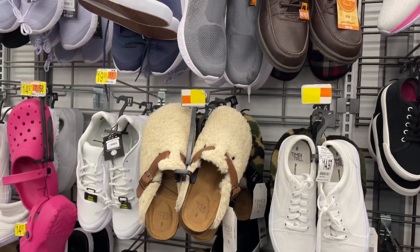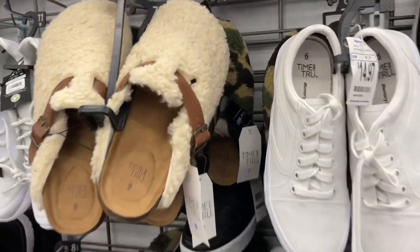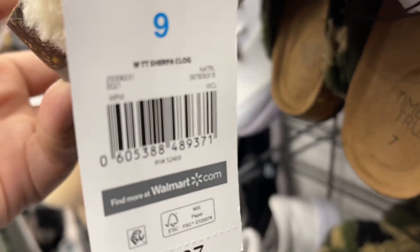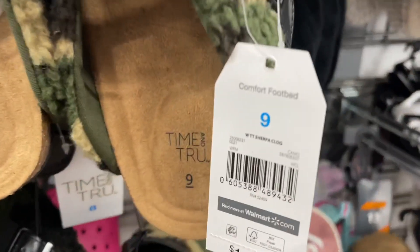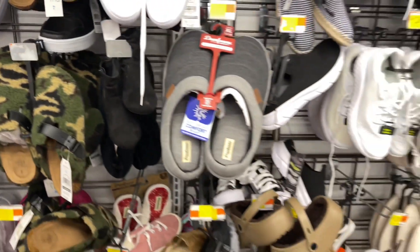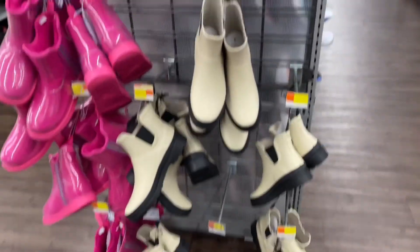Welcome back! If you see these little shoes right here — clogs or something like that — make sure you scan them because they're only one dollar. They're normally almost fifteen dollars and they're down to a dollar. Also this print as well, it's Time and Tru, almost fifteen dollars and these are a dollar too. A lot of shoes have been on clearance here lately.